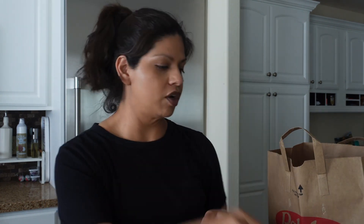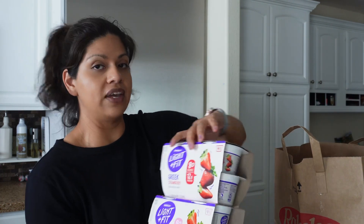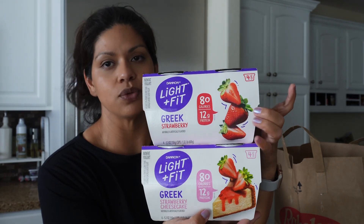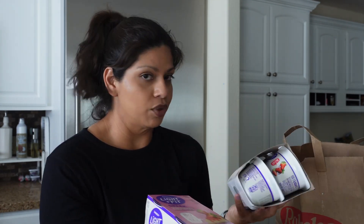Of course, a staple every single week: some hard-boiled eggs. And then the last two items are my favorite Greek yogurts — the Light & Fit. I picked up the strawberry cheesecake and the regular strawberry. These are so good, they're 12 grams of protein and they taste like regular yogurt, not like a protein yogurt.